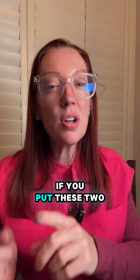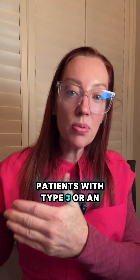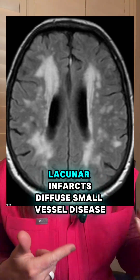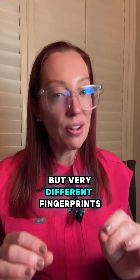There are MRI differences too. If you put these two patients in the MRI scanner, patients with the Alzheimer's pathway will have hippocampal atrophy and temporal lobe shrinkage. But patients with vascular dementia will have white matter hyperintensities, lacunar infarcts, and diffuse small vessel disease. Same symptom bucket, but very different fingerprints.